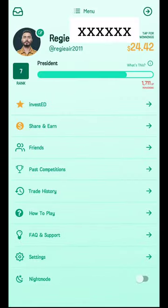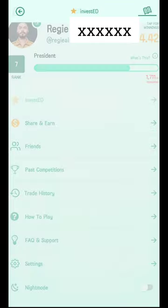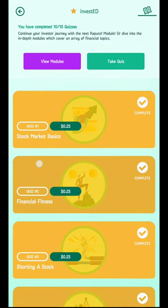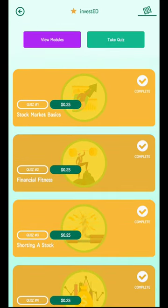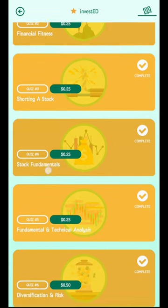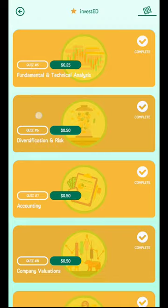When you first sign up, you'll be able to complete quizzes to earn some money. Let's click on InvestEd. You can see here there are 10 quizzes you can complete. The first quiz pays out 25 cents upon completion, quiz number six gets you 50 cents, and so on.